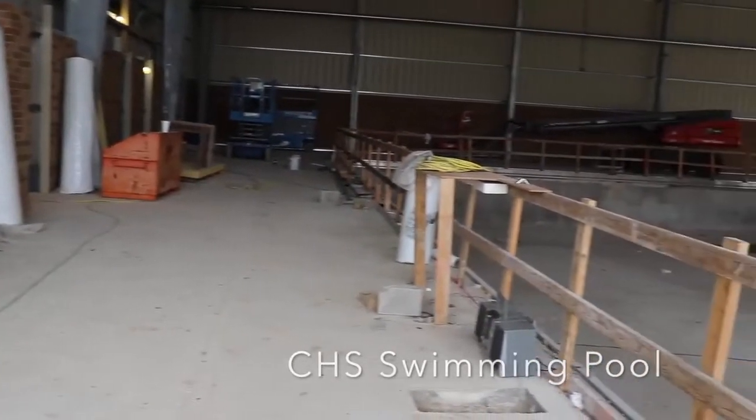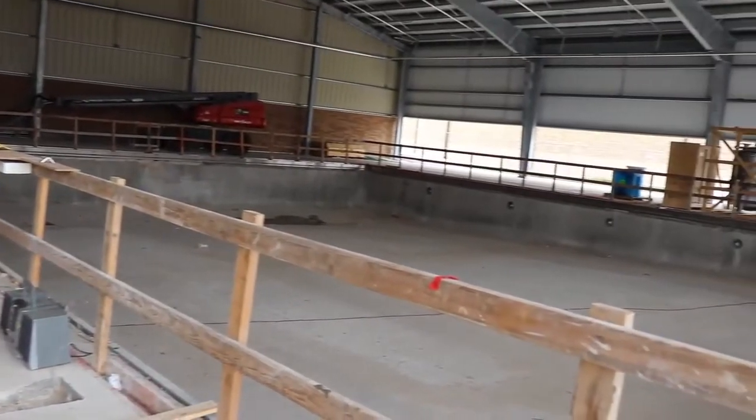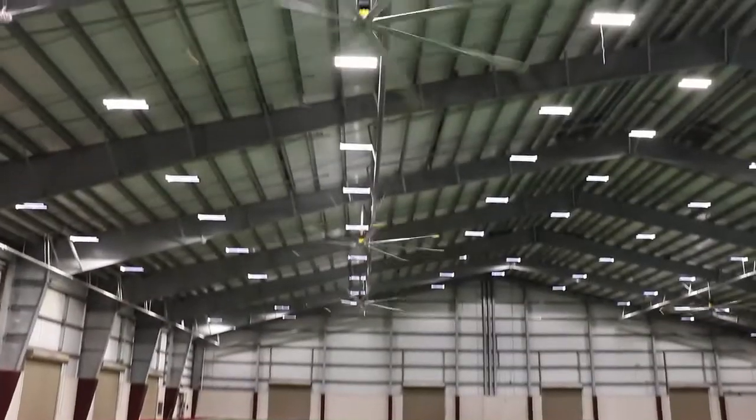What you're looking at here is construction on our swimming pool. It should be finished by the end of April, which is next month. We're excited about that.